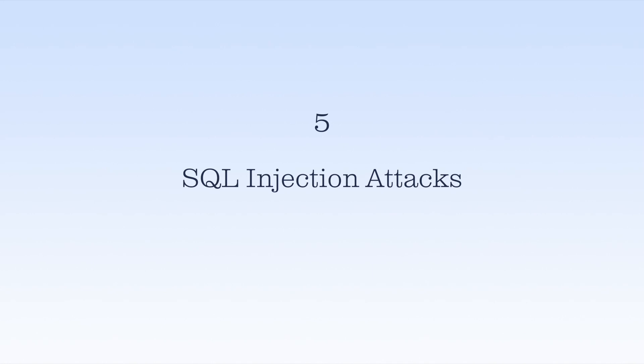Number five: SQL injection attacks. During an SQL injection attack, hackers look for weak points in web pages like contact forms and insert malware. From there, it's actually easy to steal information.